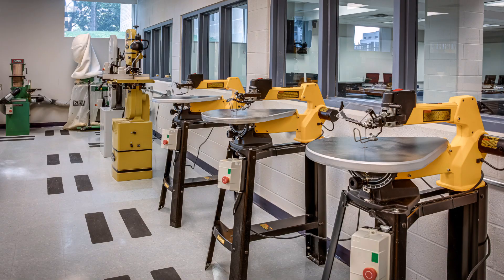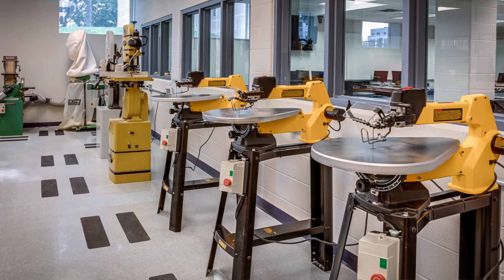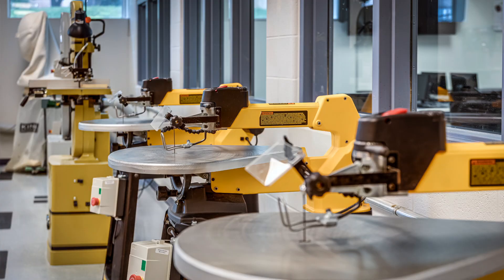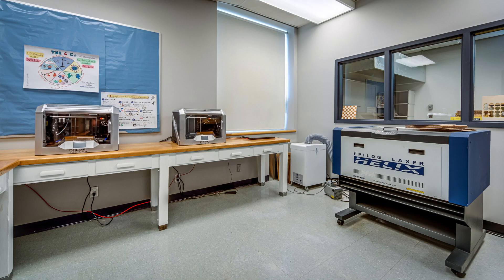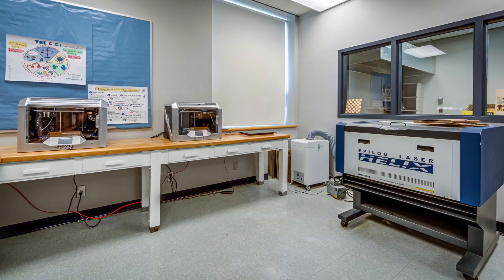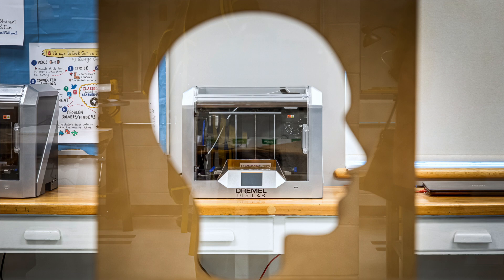This area looks very different from what students have seen in previous years. We have a lot of different new machinery in the room. The actual physical makeup of the room is different — we have 3D printers and a laser cutter, and even our actual classroom area looks very different from what they've been exposed to before.